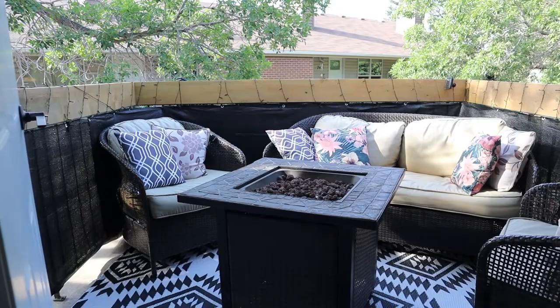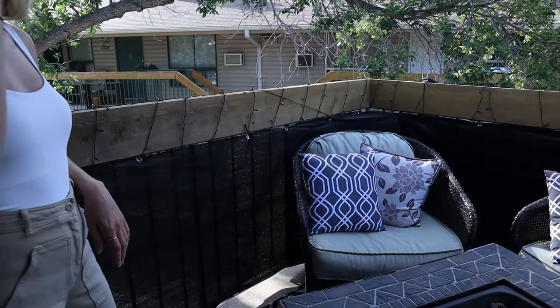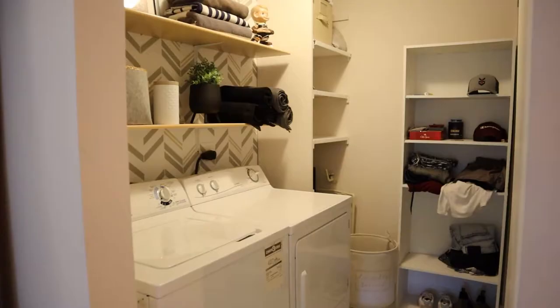We added all this black mesh around here. Our stuff sits really low, so when we're actually sitting we can't see or hear anybody — it gives a lot more privacy. And it keeps the wind out because we live in Saskatchewan.